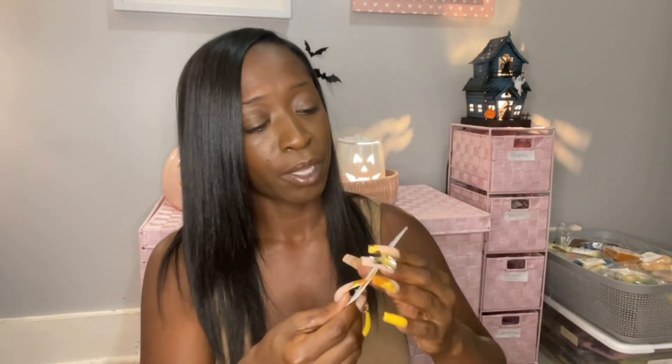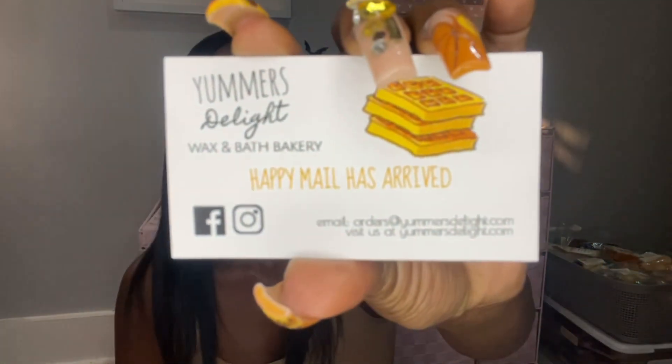Here is the business card from Yammer's Delight — it says 'Happy Mail Has Arrived,' and the owner's name is Tracy Gray. She has amazing customer service. I emailed her because her scent list didn't have all the newer scents on it, and I told her I make YouTube videos and needed those scent notes. She instantly emailed me back, gave me the scent notes, asked if I needed anything else, and also gave me a discount code for posting her business on my channel. Thank you Tracy — I love your wax, I love Yammer's Delight.